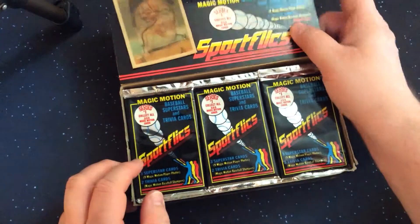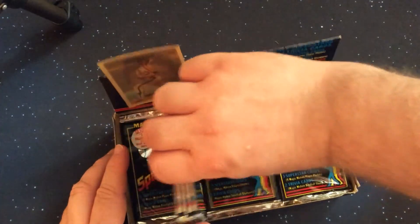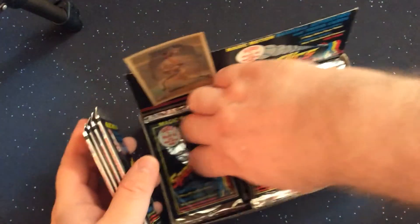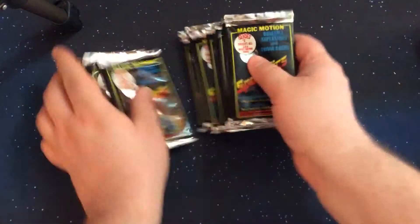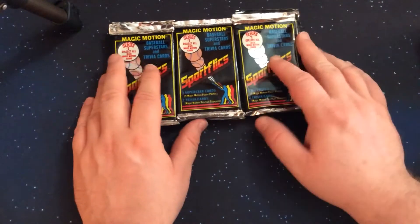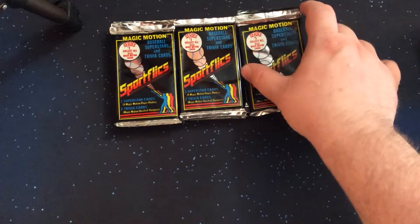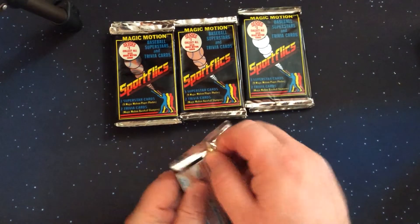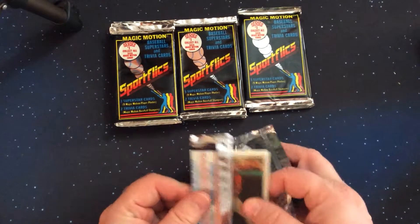There's a Mike Scott on the top there. We'll pull four from each stack and put this off to the side. There are our packs that we're going to open. Let's see what we find, see how many duplicates, and see if we can start predicting what we're going to start seeing in these packs.